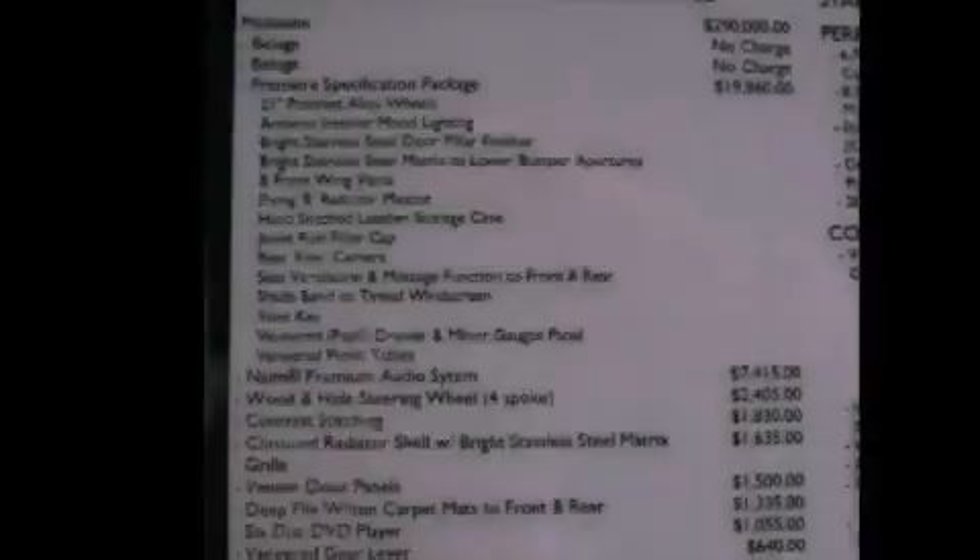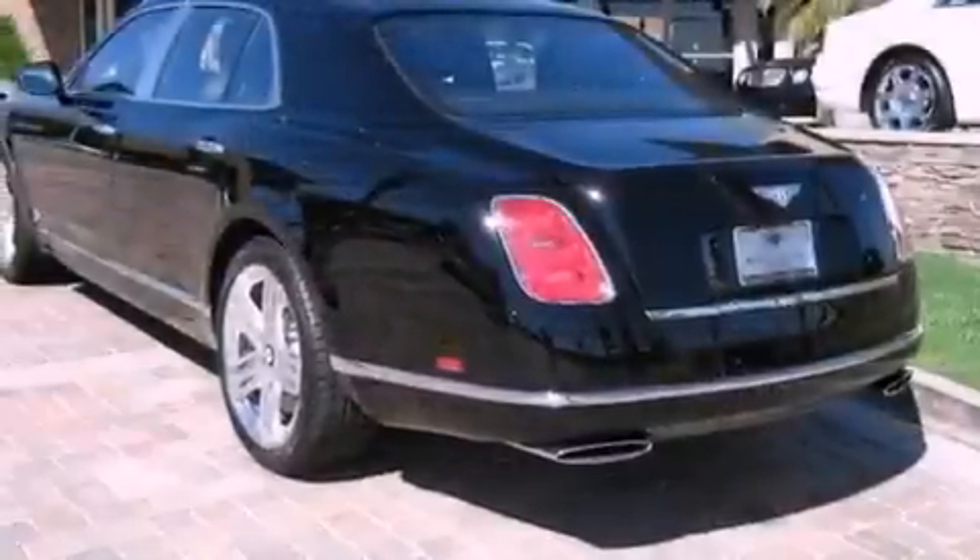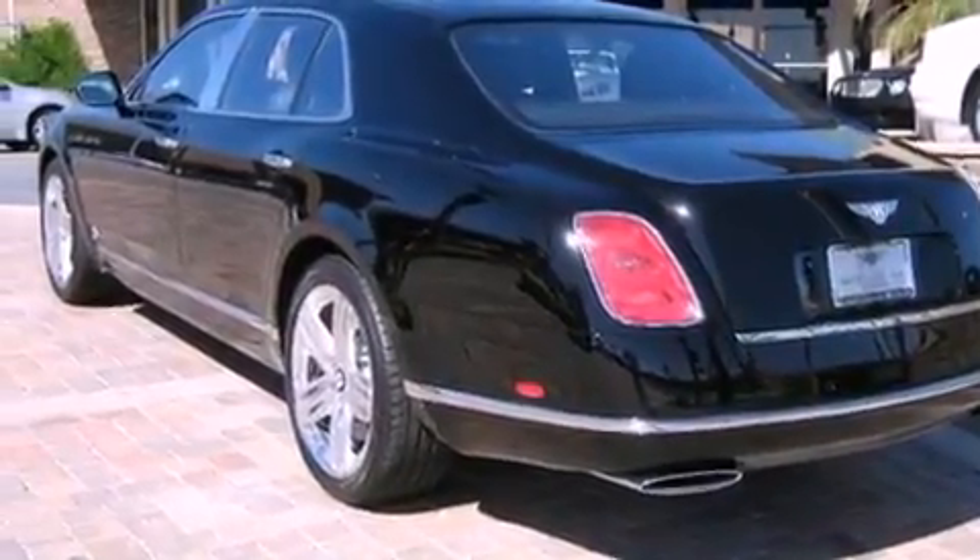Additional features include front airbags, a rear window defroster, a keyless entry system, and leather seats that provide great support and create an overall luxurious feel.